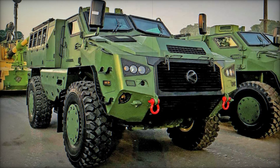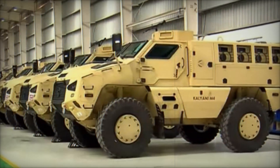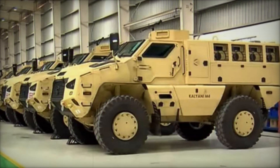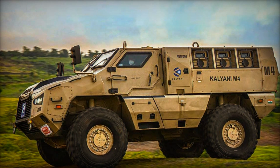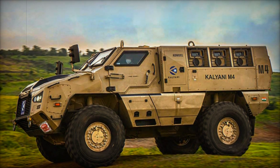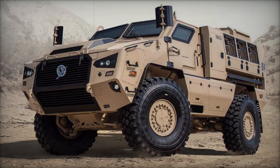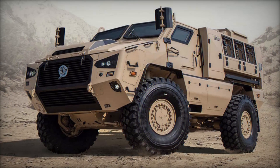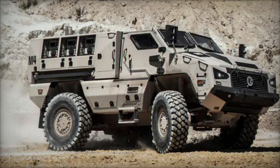The M4 is 5.8 meters long, 2.6 meters wide, and 2.45 meters high, making it compact enough to fit inside large transport aircraft like the IL-76. This ability to be airlifted means it can be deployed quickly to any part of the world. Despite its compact size, the Kalyani M4 is no lightweight — weighing 16,000 kilograms, it's built like a tank but moves with the agility of a much lighter vehicle.